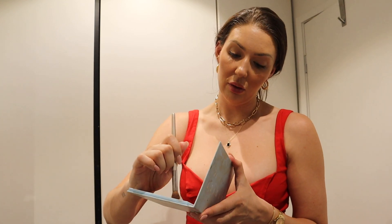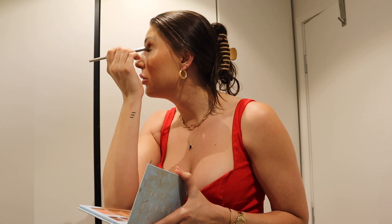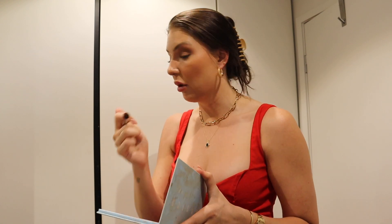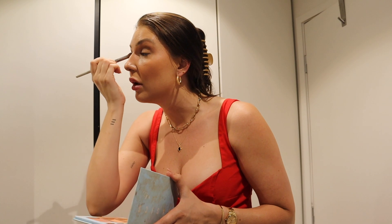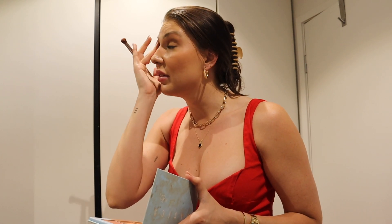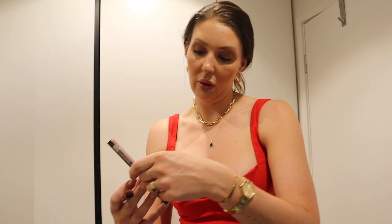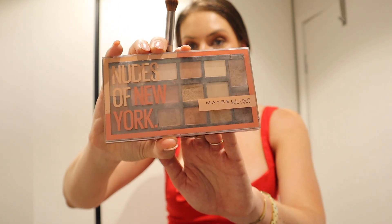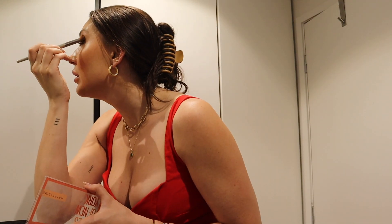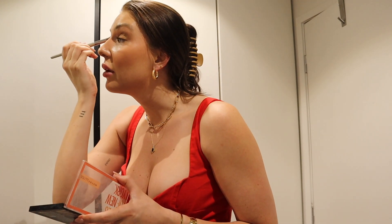I'm also going to use the Sicily colored eyeshadow from that same palette — it's kind of like this really nice purpley brown. I used to have a very similar color from Napoleon before they ceased to exist, and I used to buy it in bulk because I was just so into the color. Just popping some of that onto my eyes now. And next, I also have this eyeshadow palette — a cheap one from Maybelline called Nudes of New York. All of these colors are like golden and beige-y tones. I pop it on my eyelid area — they're a little bit glittery, which is nice for the Christmas theme.